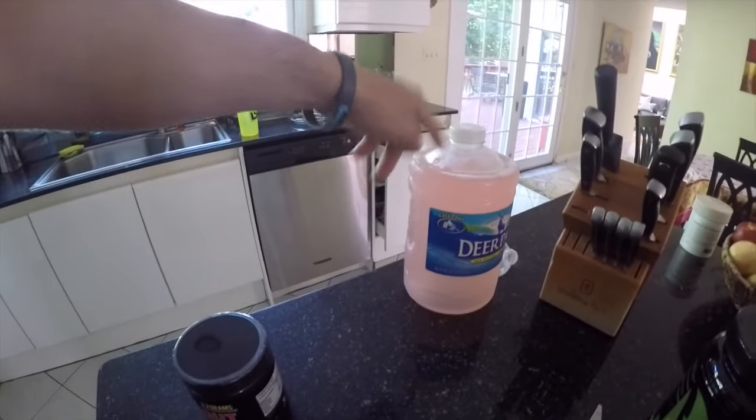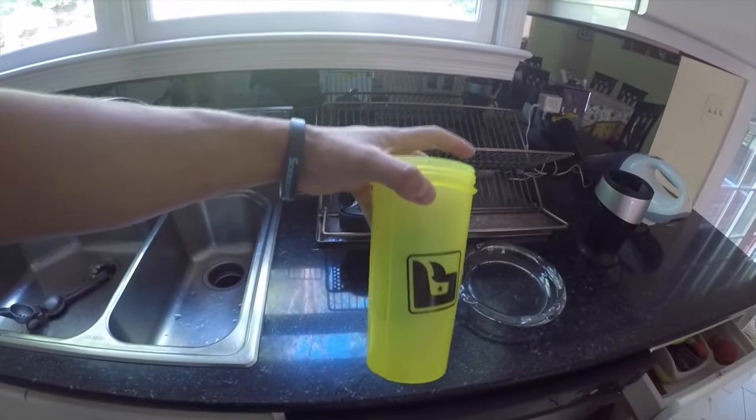I'm definitely going to make an effort to at least kill one of these plus a couple of cup-fulls. It's going to be a good day — going to kill this back day. I haven't even opened this guy yet, so I'm going to open this up.